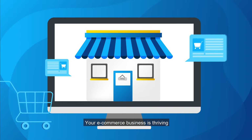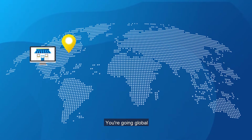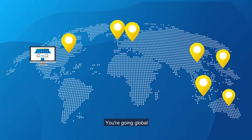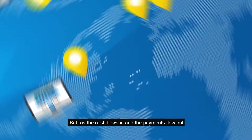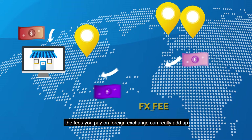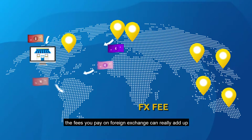Your e-commerce business is thriving. You're going global, racking up sales, but as the cash flows in and the payments flow out, the fees you pay on foreign exchange can really add up.